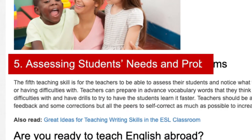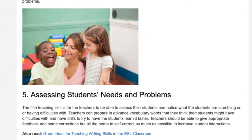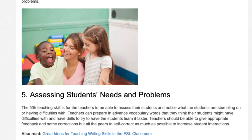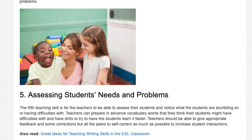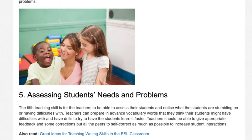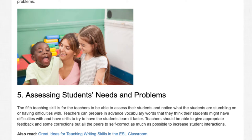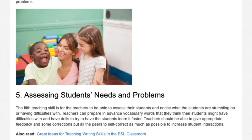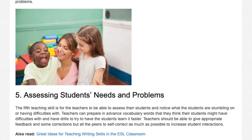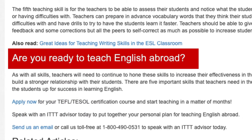Skill 5: Assessing Students' Needs and Problems. The fifth teaching skill is for the teachers to be able to assess their students and notice what the students are stumbling on or having difficulties with. Teachers can prepare in advance vocabulary words that they think their students might have difficulties with and have drills to try to have the students learn it faster. Teachers should be able to give appropriate feedback and some corrections, but allow peers to self-correct as much as possible to increase student interactions.